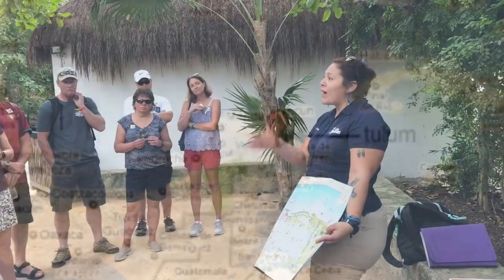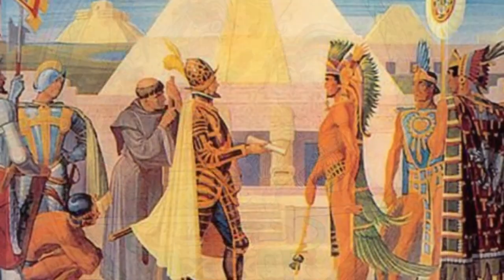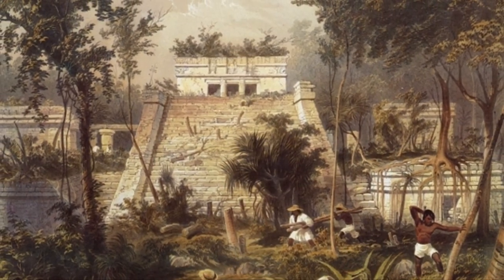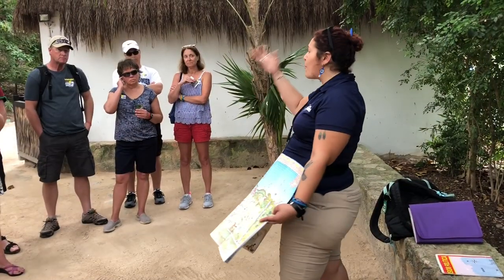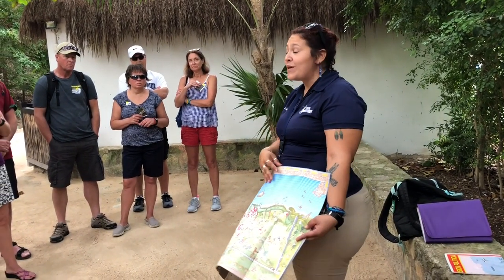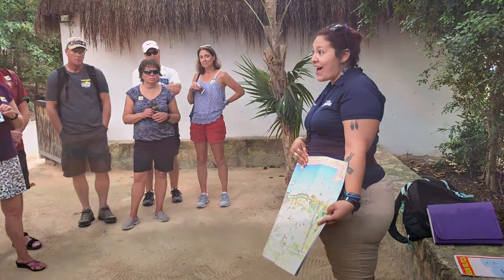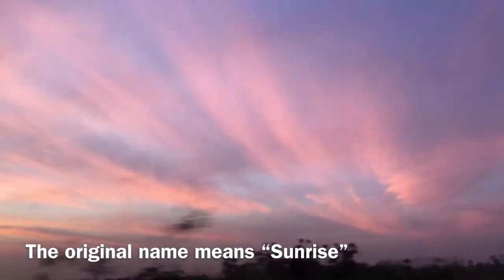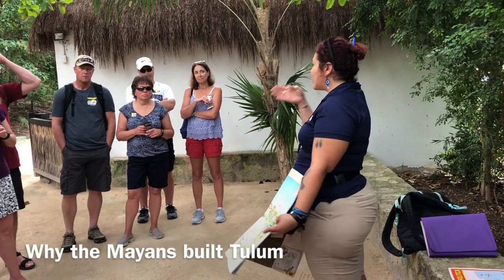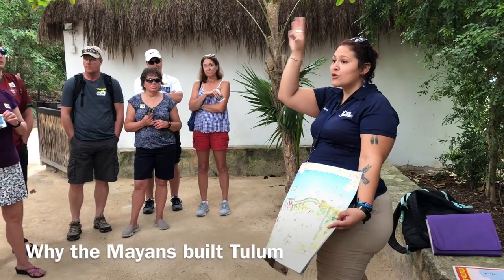In 1845, right here on the Yucatan Peninsula, there was a civil war, and the Mayas used to hide themselves inside Tulum — that's the reason they gave it that name. But the original name of the place used to be 'Zama,' which means sunrise. The place had that name from the 11th century until the 16th century, when the Mayas lived around here.